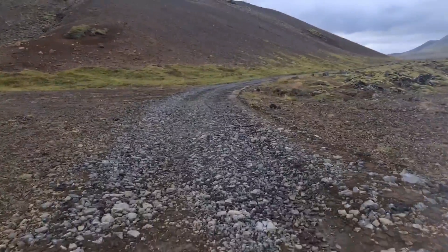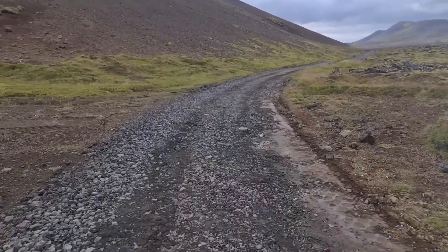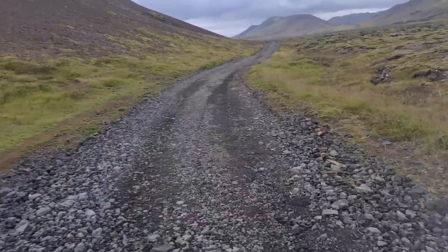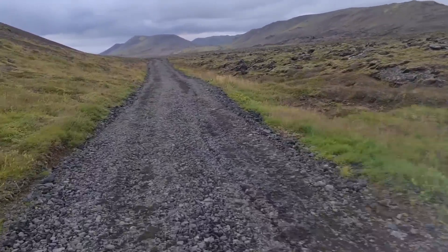Hello friends, I'm biking to Meredal. There is a pretty nice hidden road here. It's closer to cars and traffic, but you can bike here and very few people know about this.